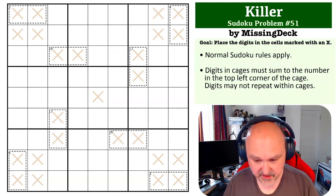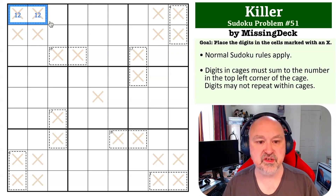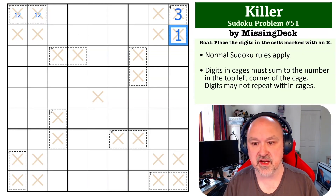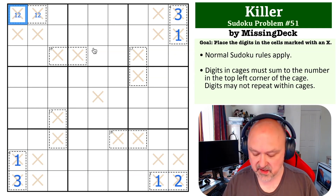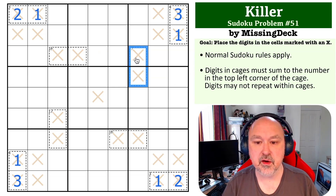This is an example of pointing digits. I like to start with the low digits: a 3-cage can only be made up of 1 and 2. A 4-cage can only be made up of 1 and 3, but there's a 1 in one of these two cells pointing at it, so this has to be 3 and 1. A 3-cage has to be 1 and 2, but there's a 1 pointing at it, so this is 2 and 1. A 4-cage has to be 1 and 3, but there's a 1 pointing at it, so this has to be 3 and 1, and the 1 here looks back at the original, making this 2 and 1.